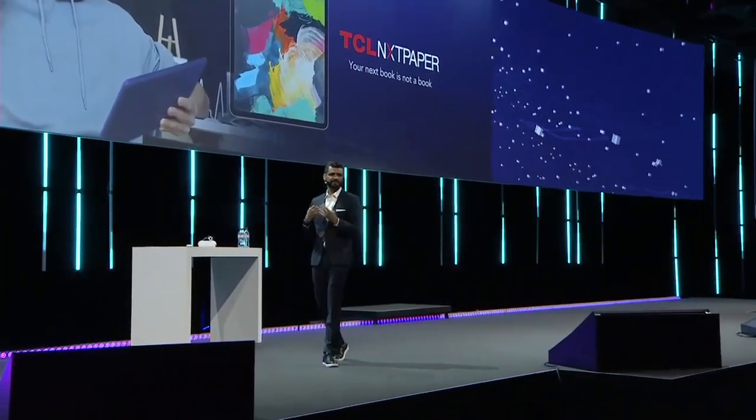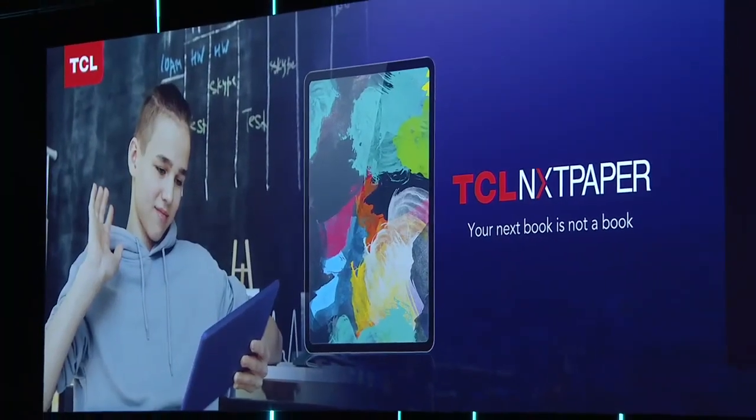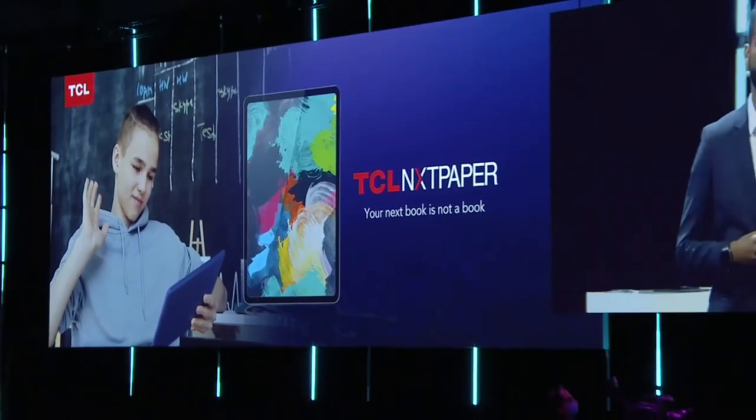TCL Next Paper is a new disruptive LCD technology, which has 11 patents focusing on eye protection.